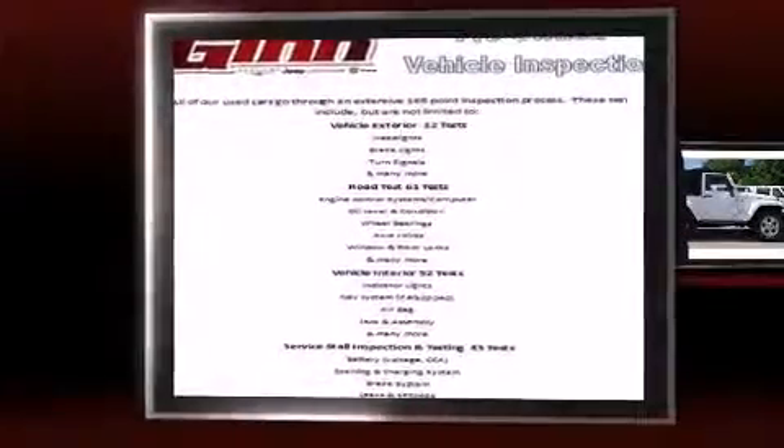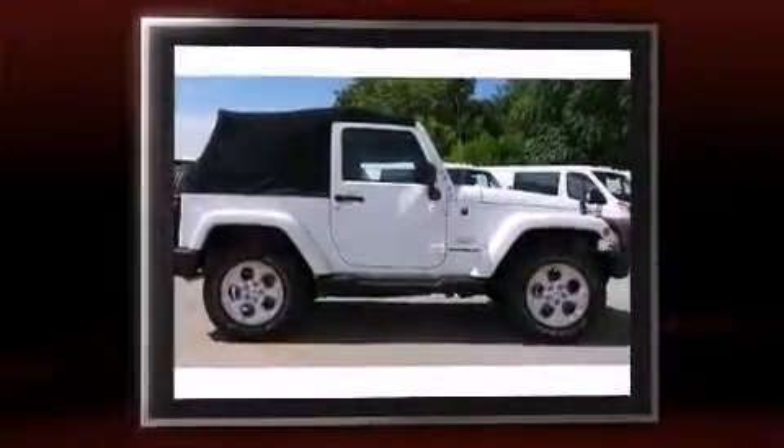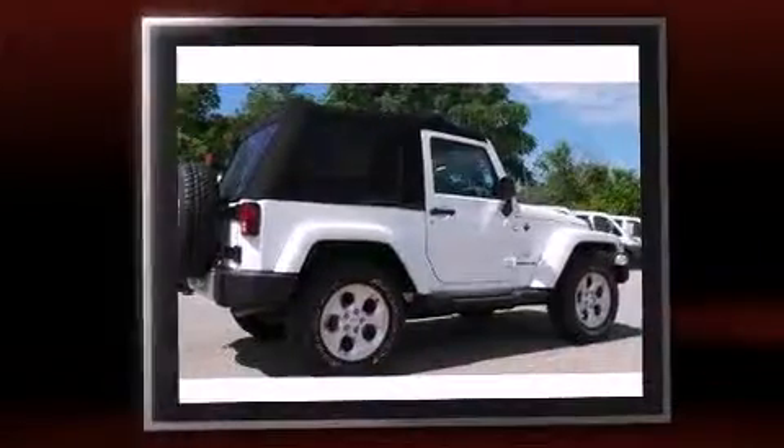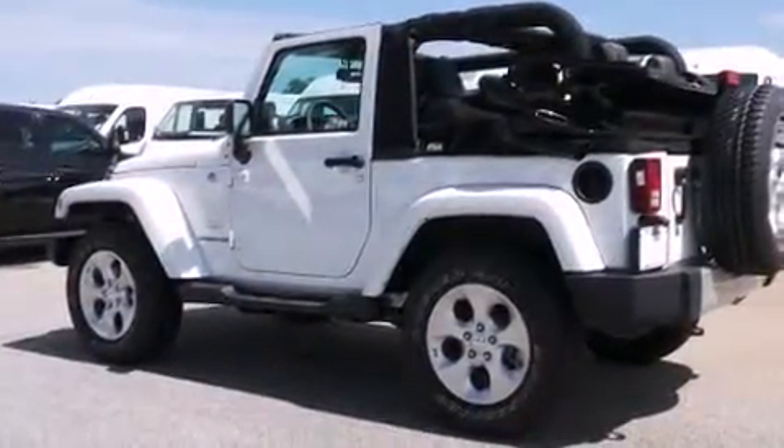Take command of the road in the 2014 Jeep Wrangler. This two-door, four-passenger convertible offers the latest in technological innovation and style. A 3.6-liter V6 engine pairs with a sophisticated five-speed automatic transmission, providing a smooth and predictable driving experience.